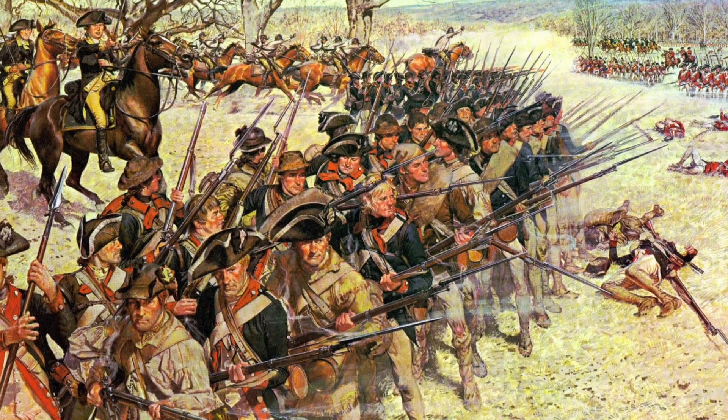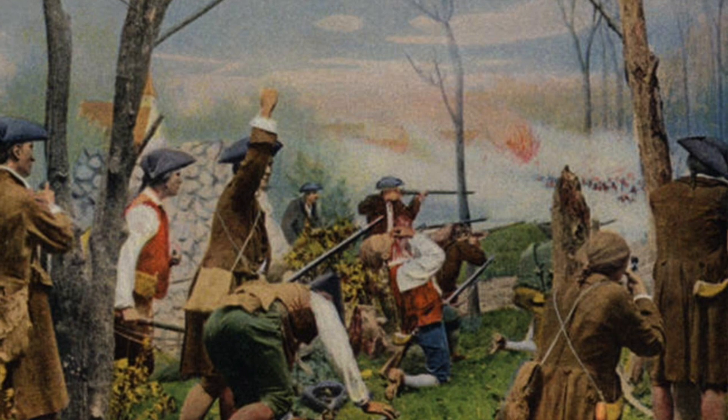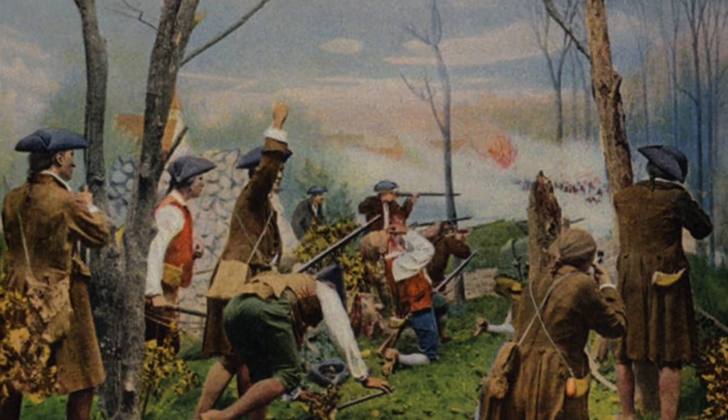With this result, patriots from all over the colonies felt inspired to stand up against the British and fight for their rights. It ignited a fire of patriotism and unity among the colonists. Overall, these battles paved the way for the Declaration of Independence and the birth of a new nation founded on the principles of liberty and democracy.